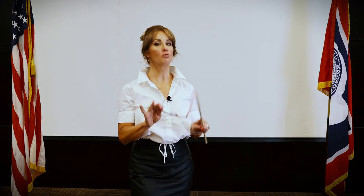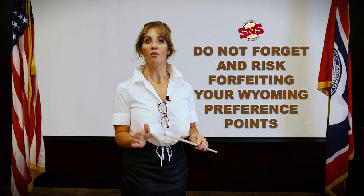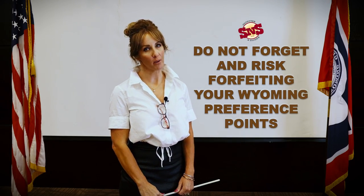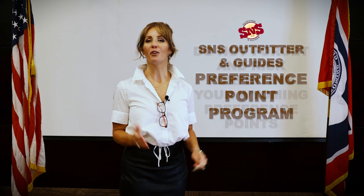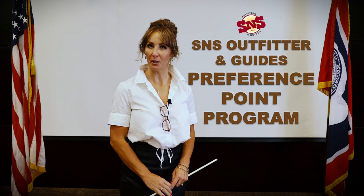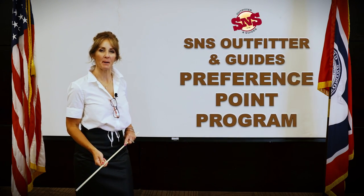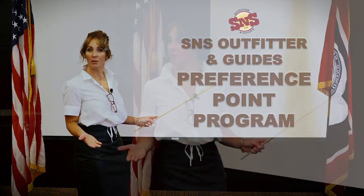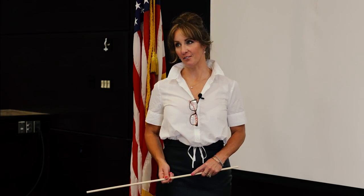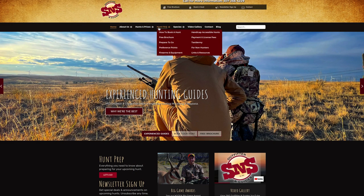It should be obvious that you do not want to forget to purchase your preference points here in Wyoming, or heaven forbid, forfeit those points that you have already accumulated. Therefore, S&S Outfitter has found a way to take the hassle out of remembering to buy your points. We're pleased to offer you our preference point program. Rather than having to remember to purchase these points year after year, we do it for you and help ease the process of drawing highly sought after big game licenses.